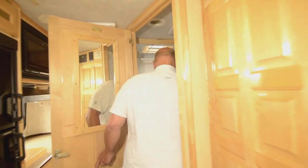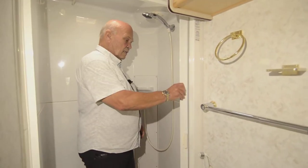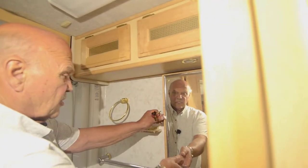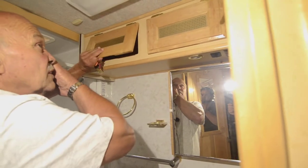The bathroom is plenty adequate — it's got a big shower. There's a door here to keep the water from going out, a very good porcelain toilet, and plenty of storage in here as well.